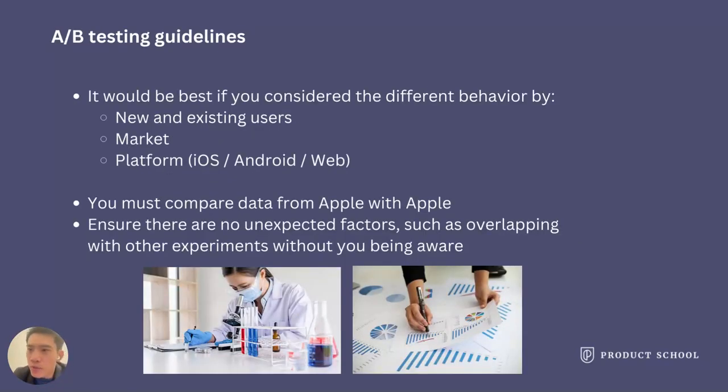When running A/B testing, I'd like to summarize some key points. First, user segmentation is always important for getting the most valuable information. You must remember that new and existing users have very different user behavior. Also, users in different markets, and iOS versus Android, are very different.